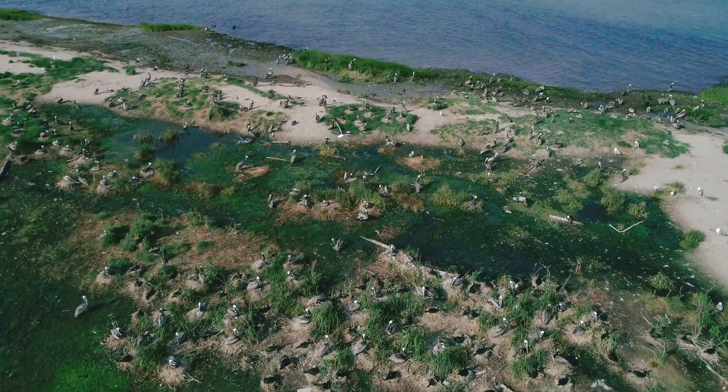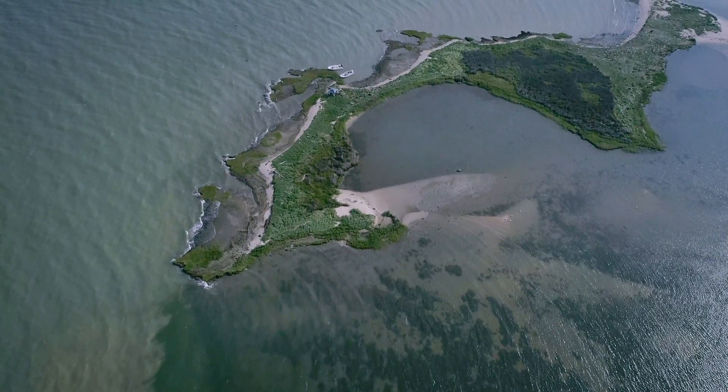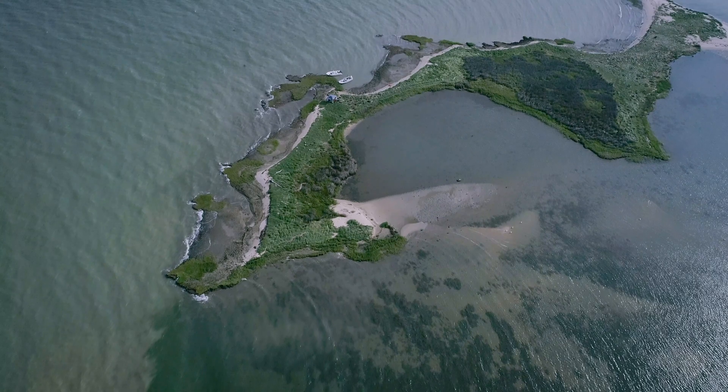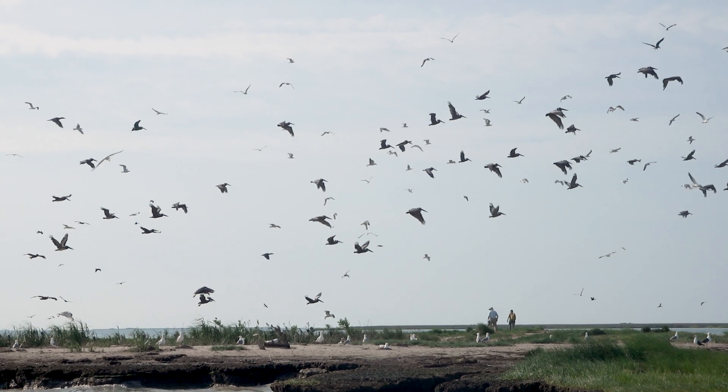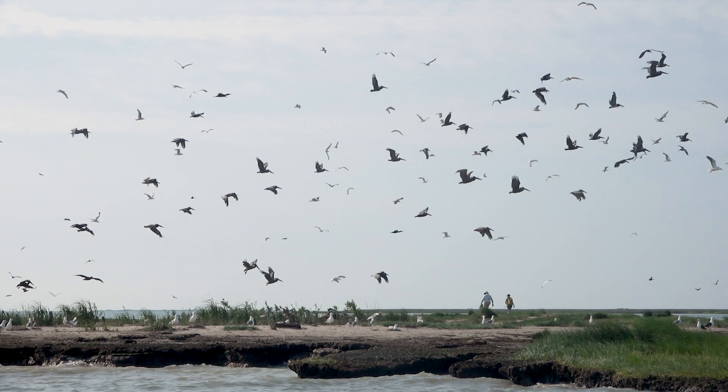My family has been on the eastern shore of Maryland since the 1600s, so this is the place I would really like to work and discover some of the amazing animal migrations that we have locally here in the Chesapeake Bay.